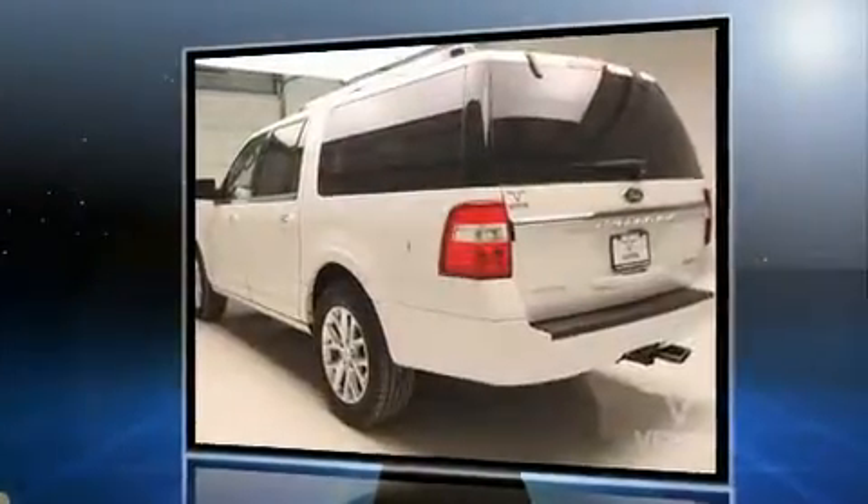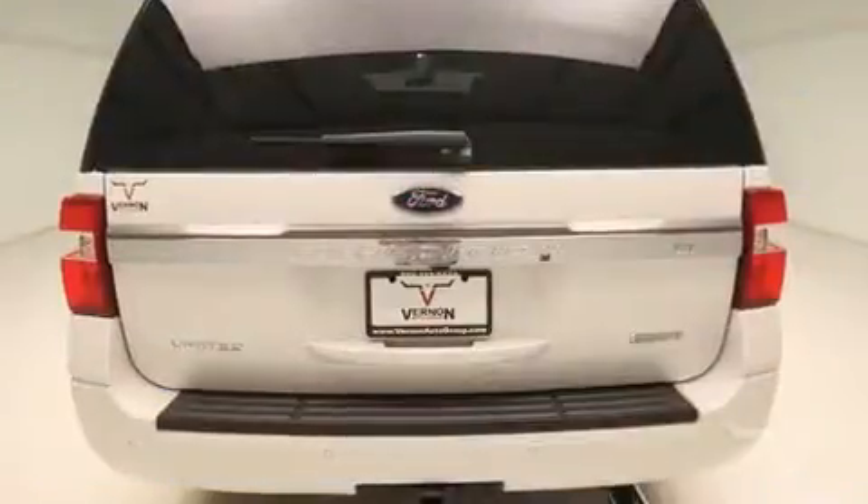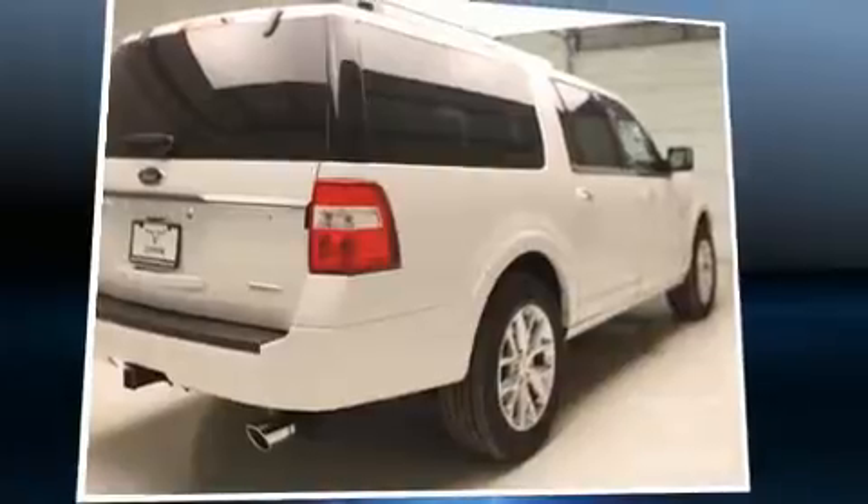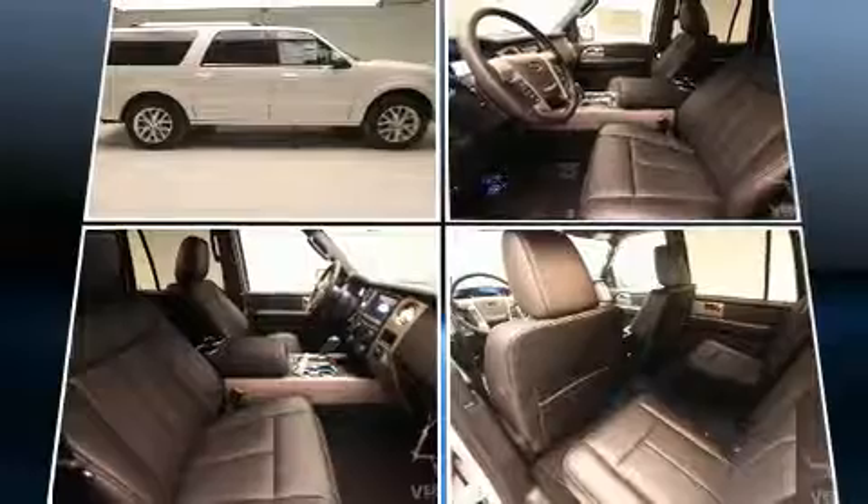It's equipped with tons of terrific amenities, but it won't break your budget — like leather upholstery, a built-in garage door transmitter, a trailer hitch, and seat memory.